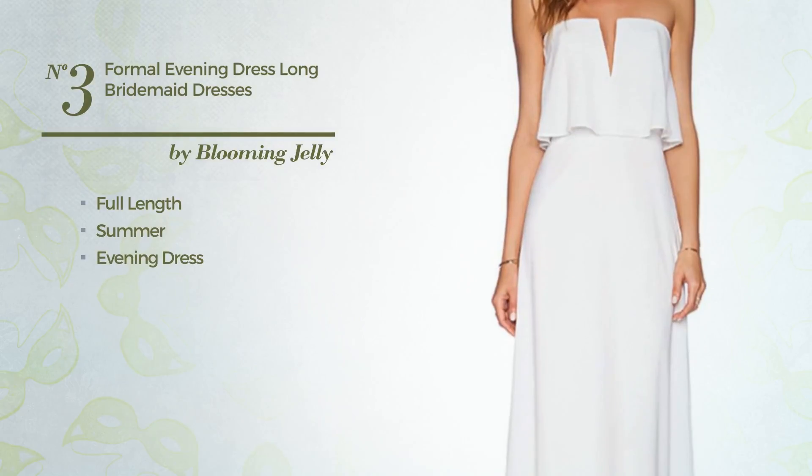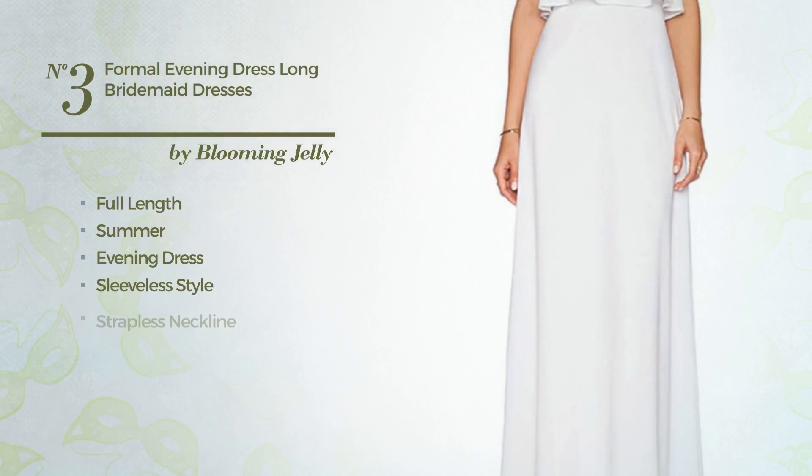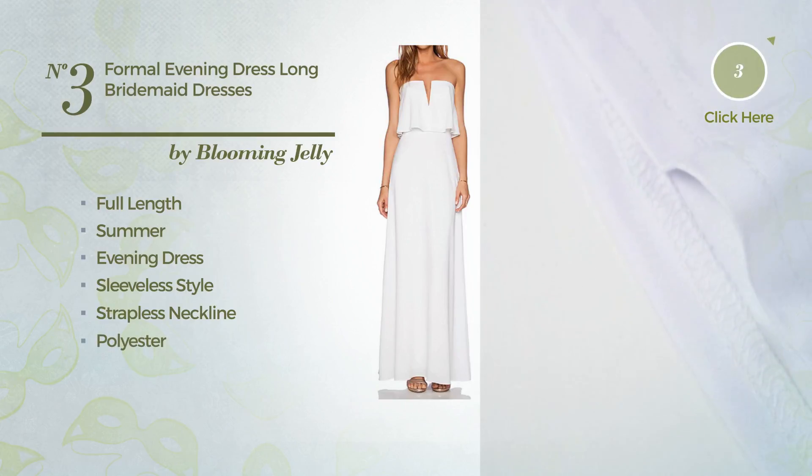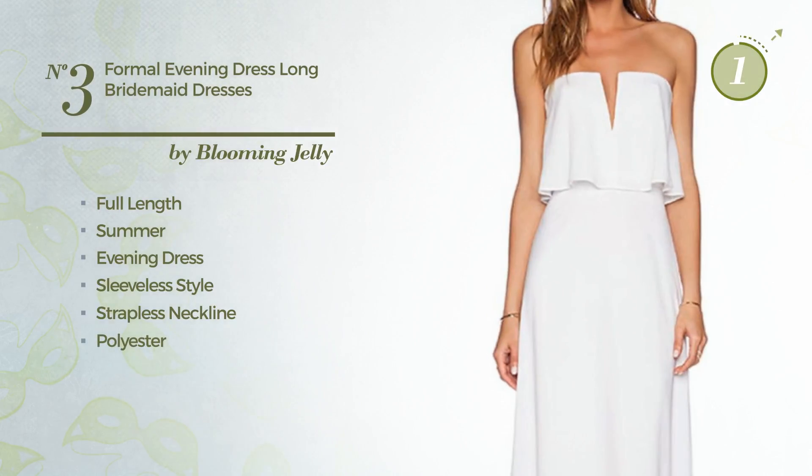Number 3. Full-length Summer Evening Dress. Featuring a sleeveless style, with a strapless neckline, made of elastic polyester, detailed with ruffles. Available uniquely in this color.